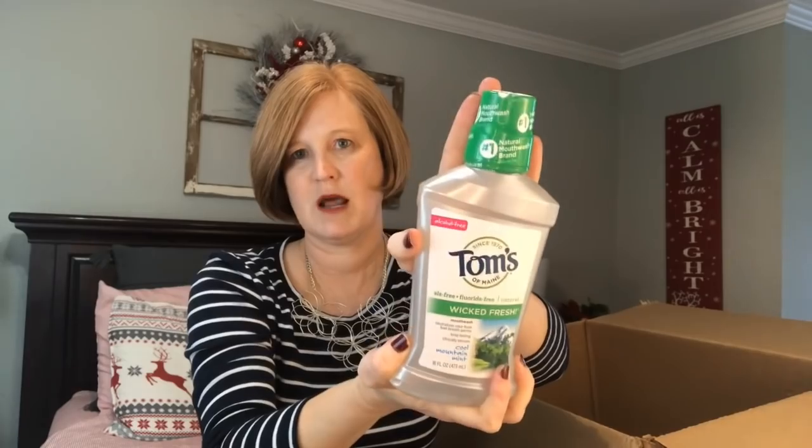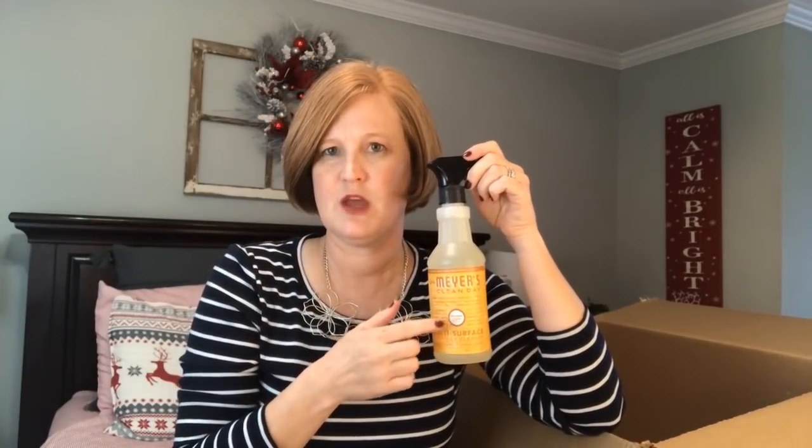I always get the Seventh Generation extra strong tall kitchen bags every month. If you'd like to try Grove, there is a free five-piece set — just click the link below. You only have to spend $20 as a brand new customer. You get the red cleaning caddy, a multi-purpose spray in the scent you want, hand lotion, hand soap, and sponges. So if you just want to try Grove and spend twenty bucks, you can get that free five-piece set.